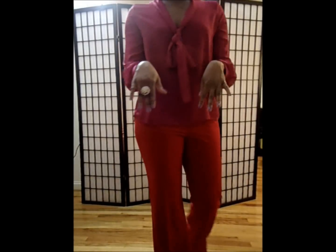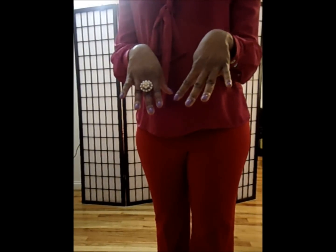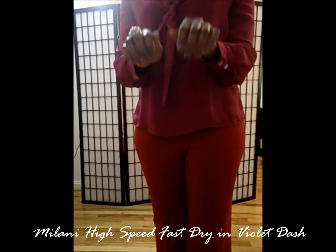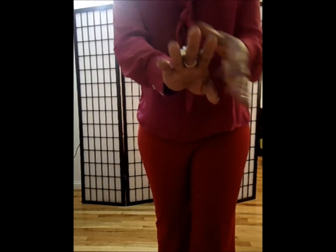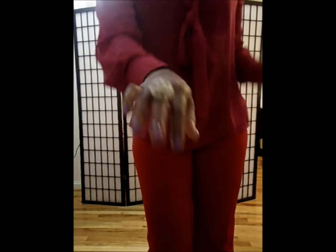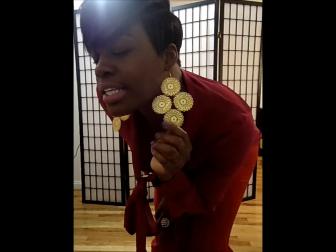And on my nails I'm wearing Milani Fast Dry Polish — I think it's called Violet Dash, I'll put it in the box on the bottom. This ring I purchased from H&M a few years ago. The earrings are from a guy near my job who sells stuff — I get stuff from him all the time, his stuff is just gorgeous. And I'm wearing MAC Up The Amp on my lips and Vince's Great Blush on my cheeks.